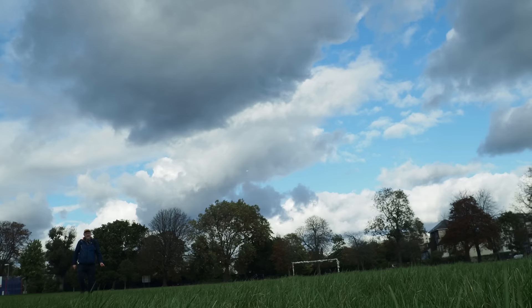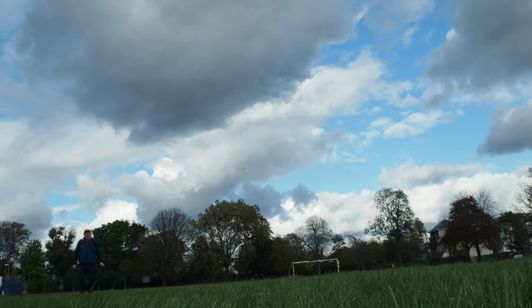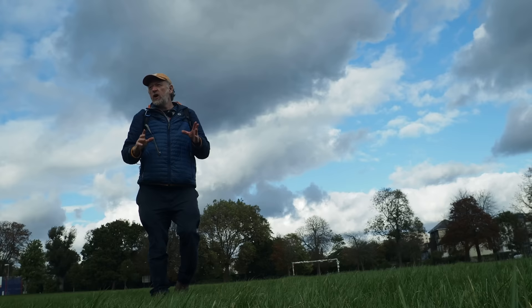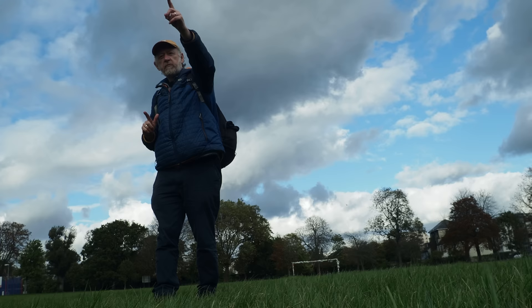The Norbury Brook rises just on the other side of Selhurst Railway sidings, just up on the other side of the road, and then we'll find it in a culvert, and then we'll be doing some of the inevitable urban river walking zigzag. It's like a kind of dance, the urban walking zigzag. Just past this park into the next park, and we'll find the river very early on.